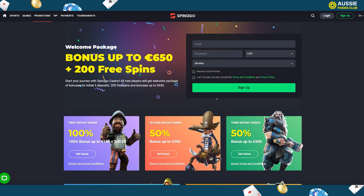Free spins come with a 40x wagering requirement and are playable on particular slots. Players can also get special bonus promotions in the VIP program, including free spins, weekly cashbacks, and cash rewards, improving their gaming experience.